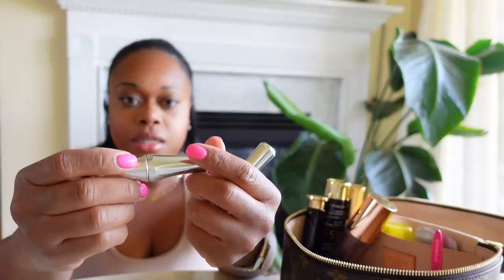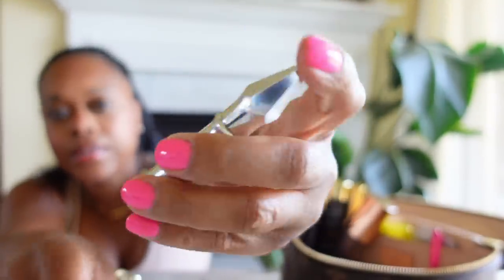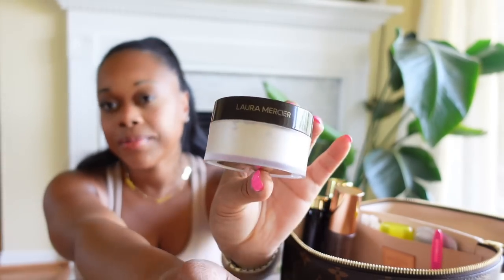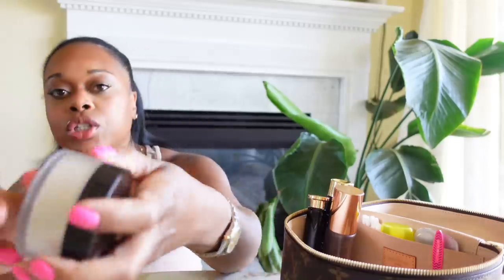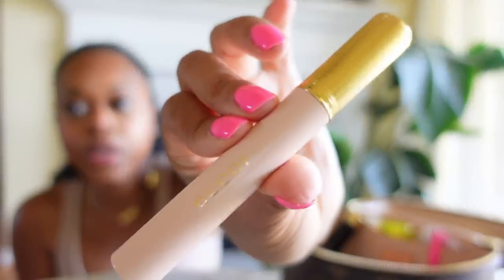I also have some more brow stuff — this is the 24-Hour Brow Setter and this is the Benefit brow tint. I've got those two in there and I'm actually wearing the brow setter today. I also have my Laura Mercier setting powder — this is the only setting powder I use and I love it. It's the translucent powder. Let me know if you have recommendations for other powders. I have my Gucci mascara, which I really like — I like to put it on my bottom lash because the wand is so thin, it really gets your bottom lashes.